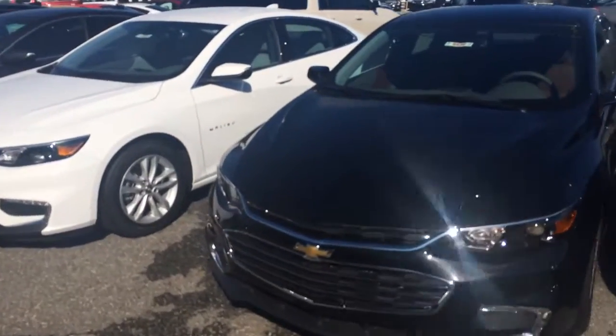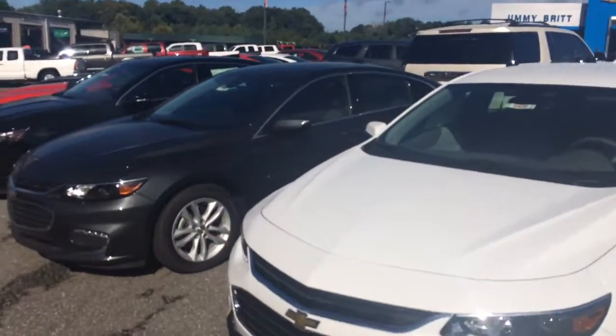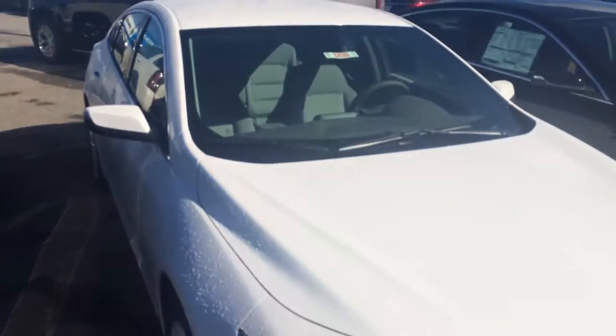Got them with leather, cloth, whatever you want, man. Four cylinder, six cylinder, loaded up and ready to go. I'm sure we can find you one with all the options and everything you're looking for. Just give me a call,